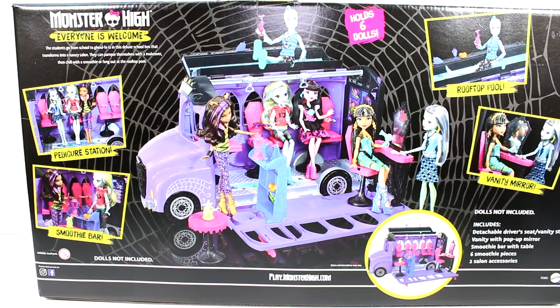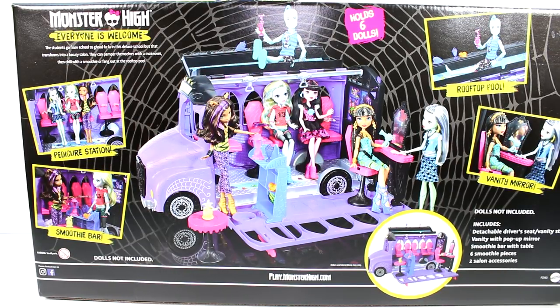Students go from school to goolala in this deluxe school bus that transforms into a luxury salon. They can pamper themselves with a makeover, then chill with a smoothie or fang out at the rooftop pool. This holds six dolls as well. Let's go ahead and get this out so we can take a closer look at it.